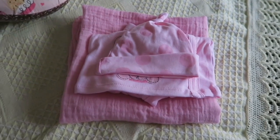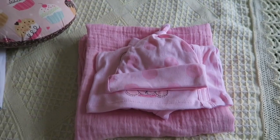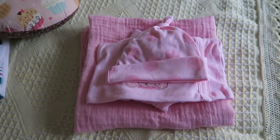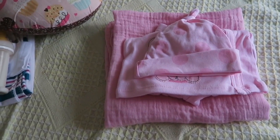Hey everyone! So I am waiting on a new baby today, so I thought it would be a good idea to do a video about how I prepare for a new baby.